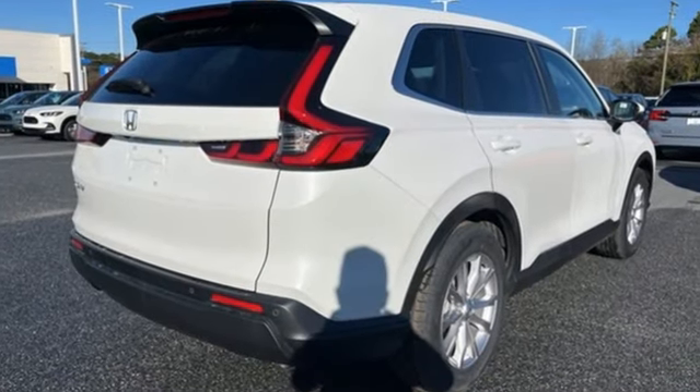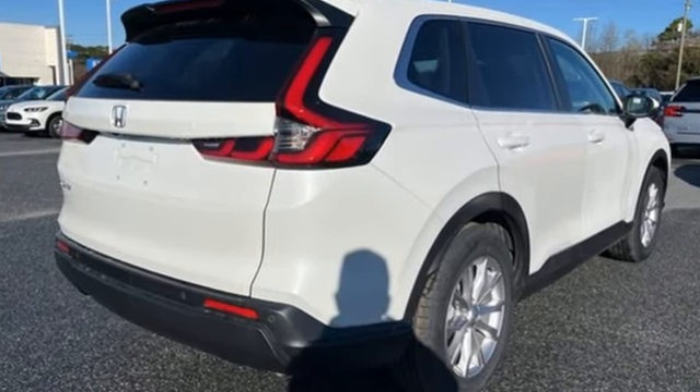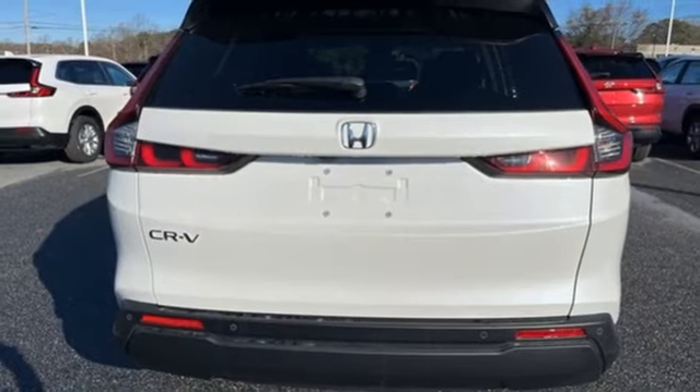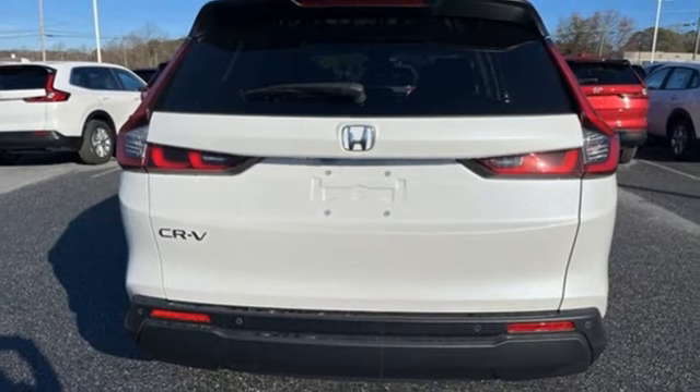Continuously variable automatic transmission, front heated leather bucket seats, streaming audio, steering assist cruise control, dual zone climate control, inductive device charging.